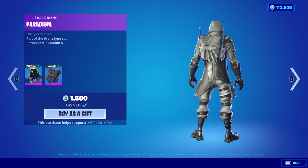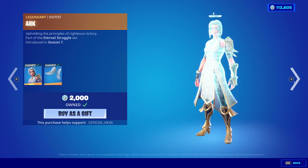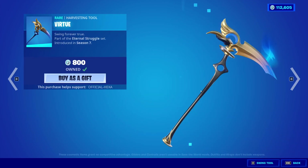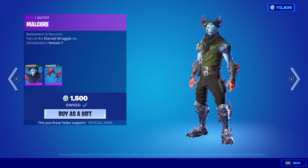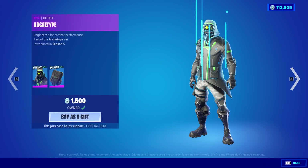Moving on, we have Archetype with the back bling Paradigm and the Servo glider. The Caliper pickaxe is also back. The Arc skin with the back bling Arc Wings. The Divine wrap is also back. The Virtue pickaxe is also back. Malcor with the back bling Malcor Wings and the Evil Eye pickaxe are also back.